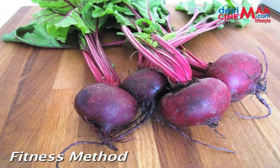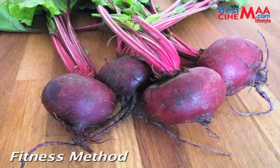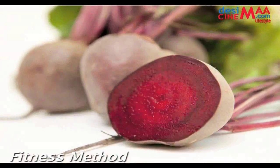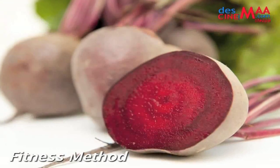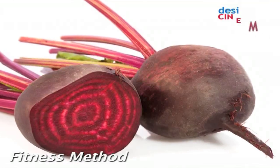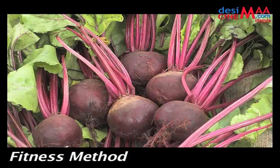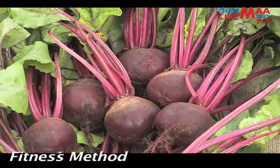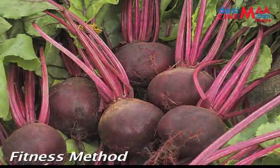Beetroot: for those needing a quick health-boosting shot of nutrients, you can do much better than beetroot. Packed with magnesium, iron, and vitamin C, the vegetable has recently been hailed as a superfood due to its many reported health benefits. Not only is beetroot great for skin, hair, and cholesterol levels, but it can also help support liver detoxification.